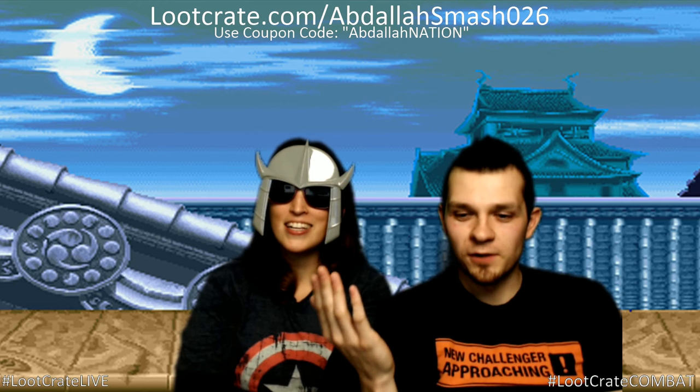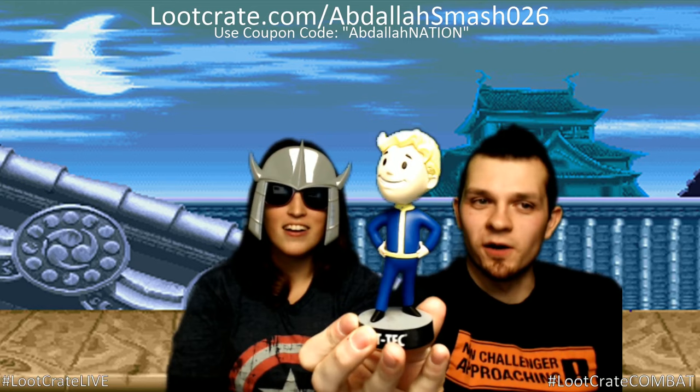Jess tries on the Shredder shades and loves them. Abdallah jokes that if you pull up next to him at a stoplight wearing these, he'd stare you down. Then the question is raised: who's your favorite Ninja Turtle and why? Jess likes Donatello because he was smart. Abdallah likes Michelangelo because he's funny, silly, eats a whole pizza by himself, and — quote — 'I am hilarious.' Michelangelo and Abdallah identify with each other.